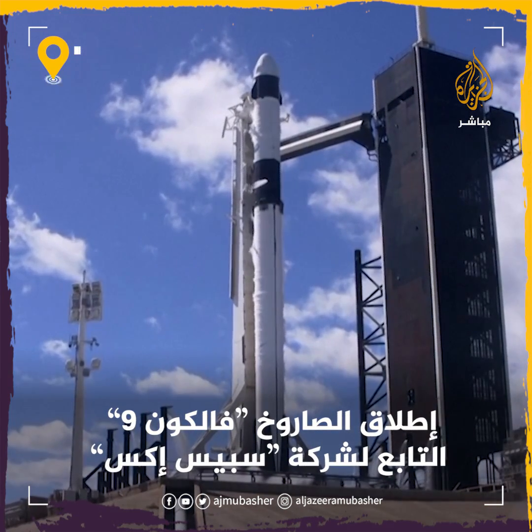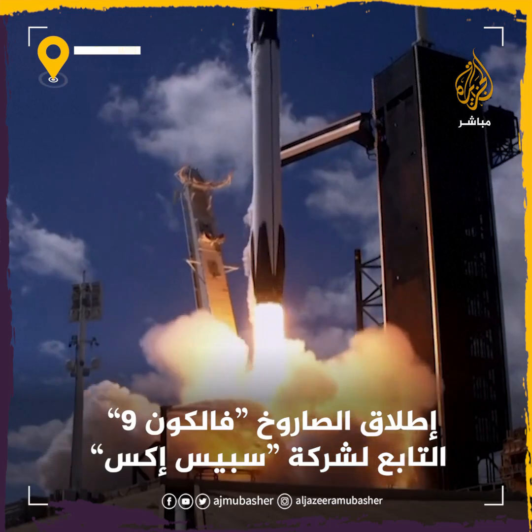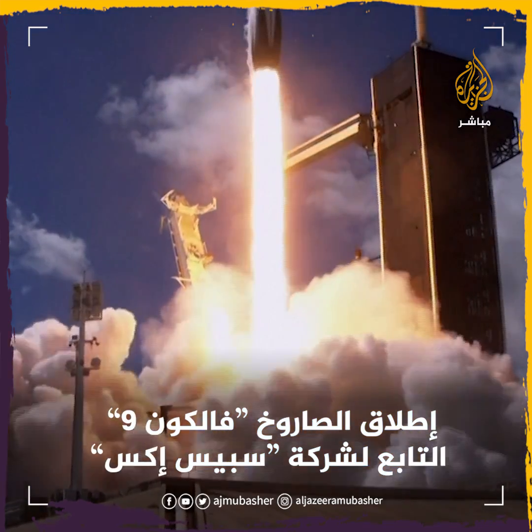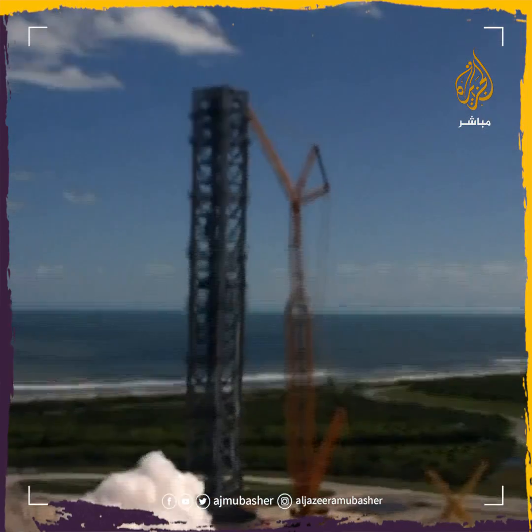One, ignition, engines full power, and let's go. Left off, you've got a big step, big point, left, left, and still going into space.